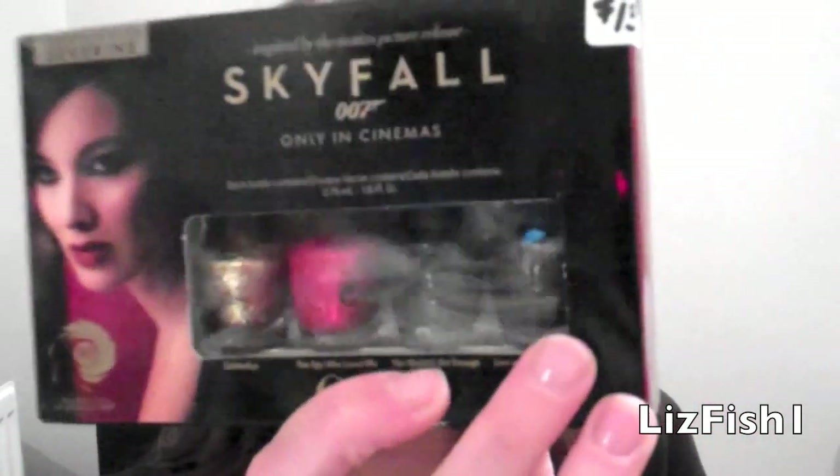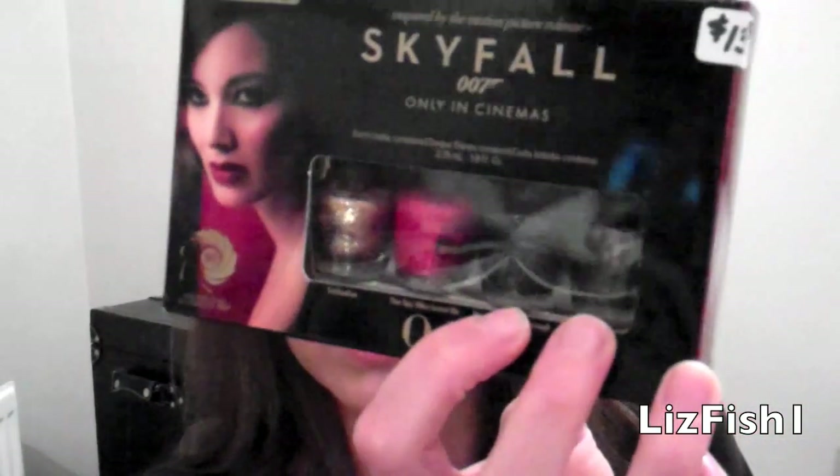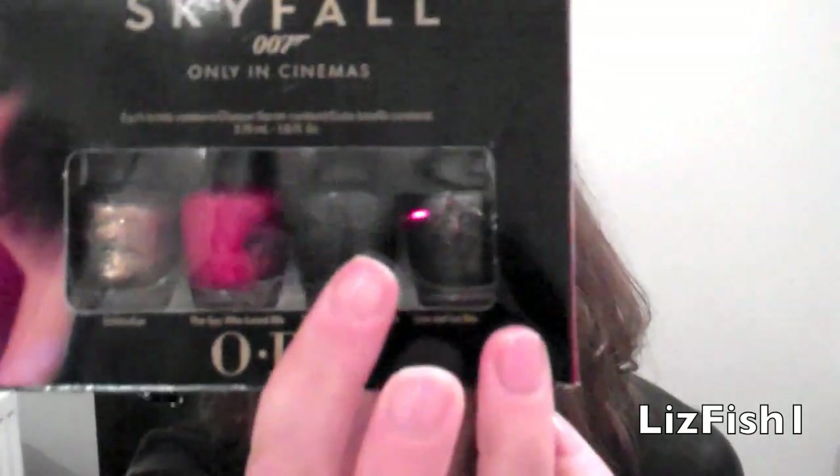New OPI Mini Skyfall Range, which is tied to the new Bond film. I actually wore two of these shades. Live and Let Die was a bit disappointing — it sort of looks like My Private Jet but I did one coat and it was so sheer I thought I'd need five coats to get it opaque. So I took it off and did one coat of The World Is Not Enough and one coat of Live and Let Die layered. I've really enjoyed those, and I can't wait to try The Spy Who Loved Me — a gorgeous shimmery red — at Christmas.